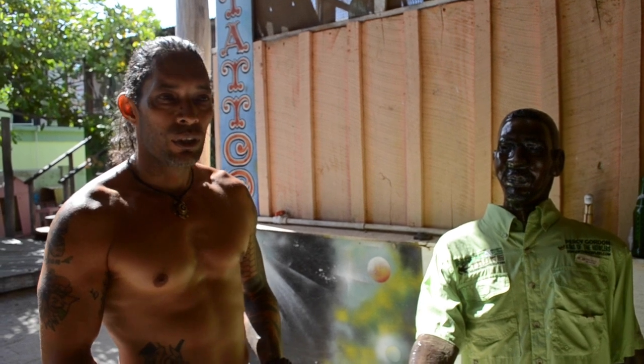Good morning, welcome to Pasadena, Belize. You're looking at Anton Leslie, a local artist here in the village. Born and raised here all my life doing art.